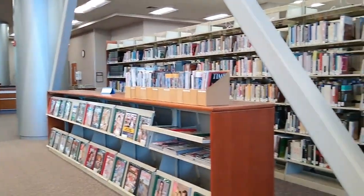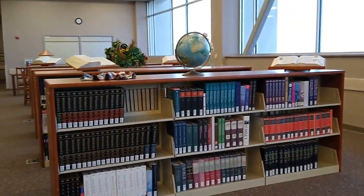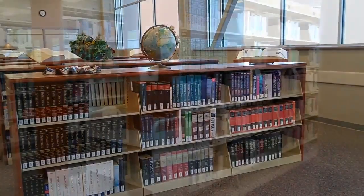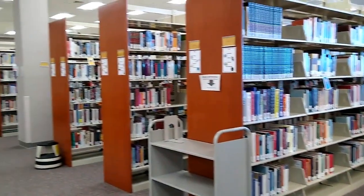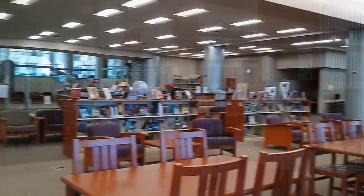Speaking of print collections, we have magazines available for checkout as well as a reference collection that includes encyclopedias and dictionaries. We also have a large circulating collection with books that can be checked out and taken home for a period of three weeks. These can be renewed unless requested by somebody else.